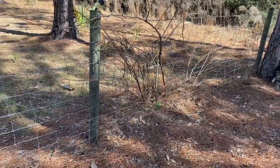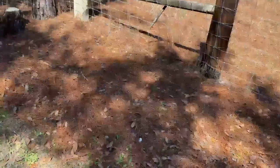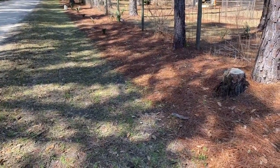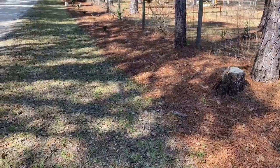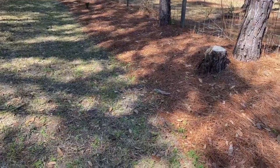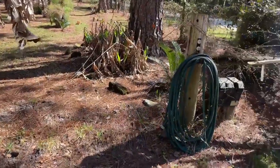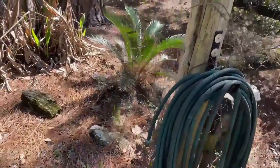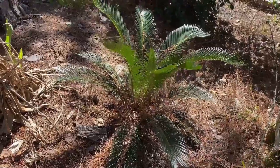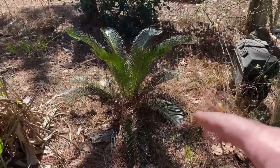I want to show you this bougainvillea I got in the ground. I planted it — I don't remember if it was the beginning of last year or end of the year before. It came back last year and put on a few flowers but didn't really thrive. Just imagine what it'll look like with those banana trees planted every 15 feet, the elephant ears, jasmine, and roses covering the fence — hopefully within a year or two we'll have that looking great. As we come into this side of the yard, starting here at the corner by the gate: not much has done well except for this sago palm, which really thrived.